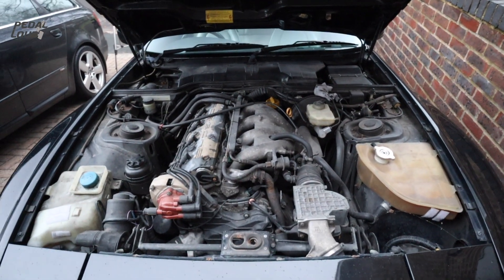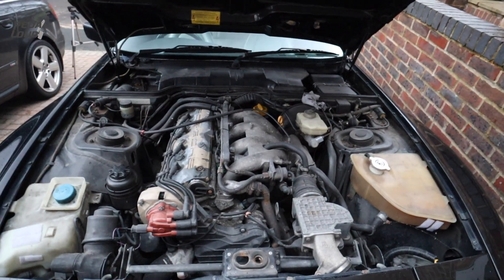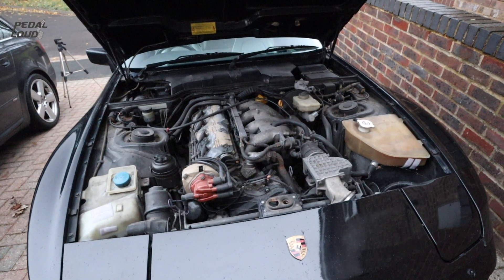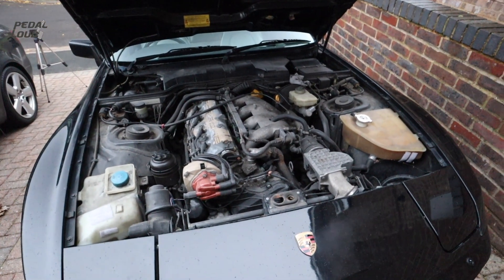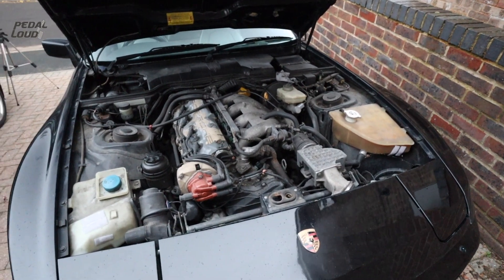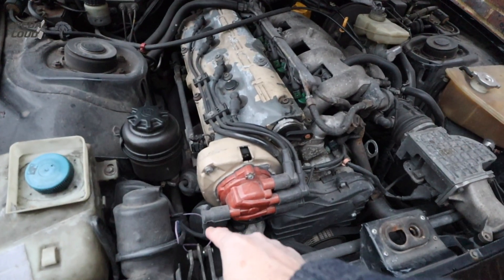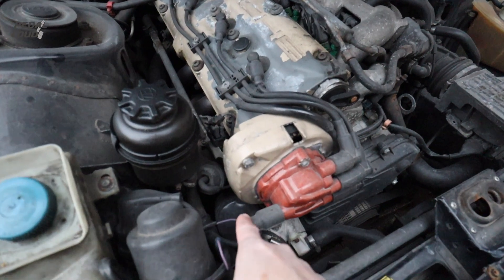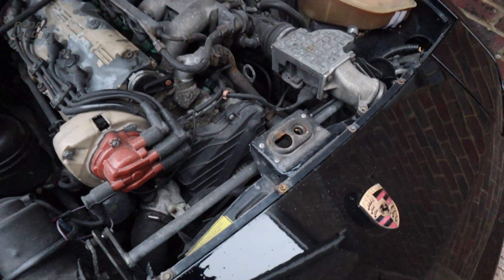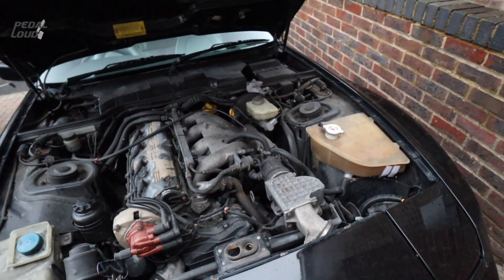There's the delightful three-litre four-cylinder lump. Nothing really wrong with the engine, which is good. Look for maintenance on these - lots of history, lots of receipts, that's what you want. Record of cam belts and servicing. This is the oil filter - it's a Porsche-branded one. Anything like that generally means it's been reasonably well cared for.